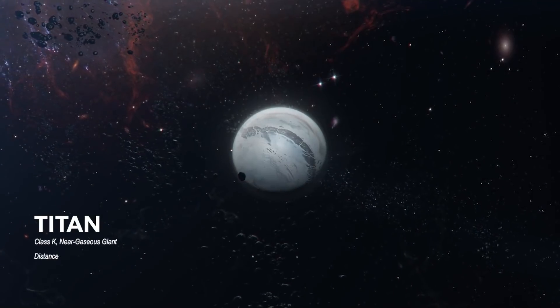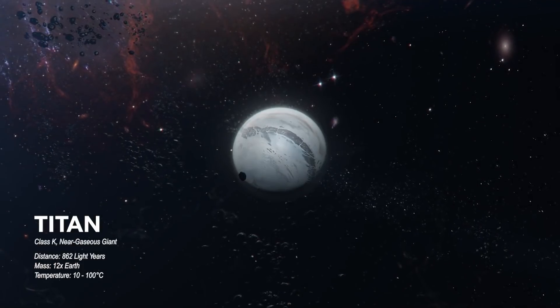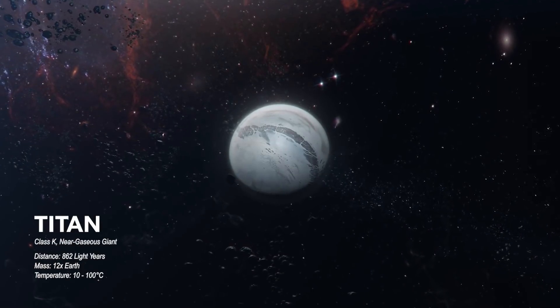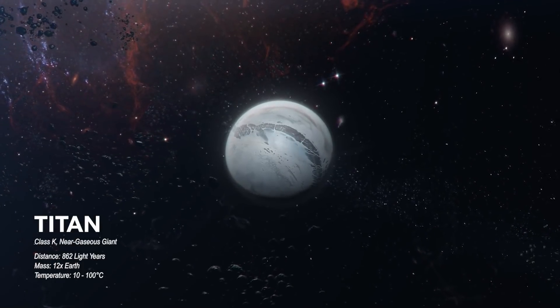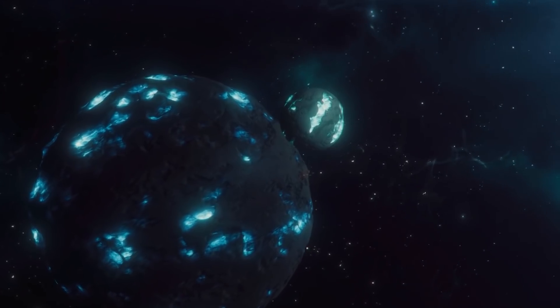This is Titan, a giant, rocky world. Like the Titans from ancient mythology, this planet is monstrous. It's 12 times the size of our planet, at the very limit of what a rocky planet could be before gravitational forces transform it into a gaseous giant.